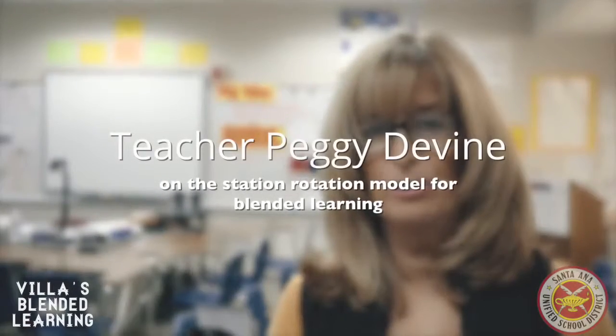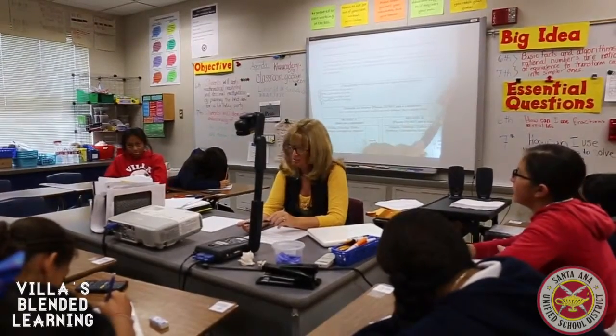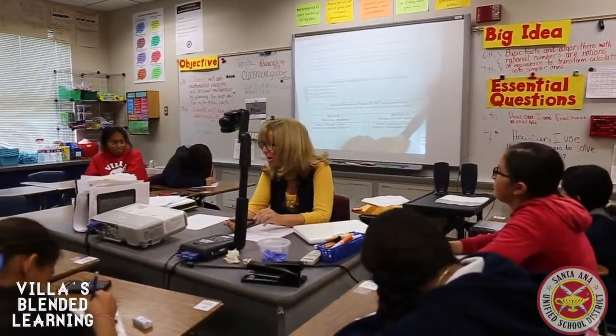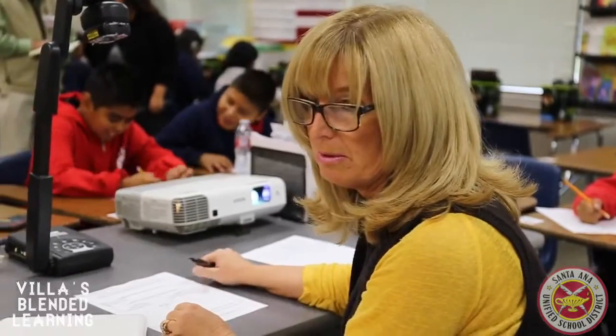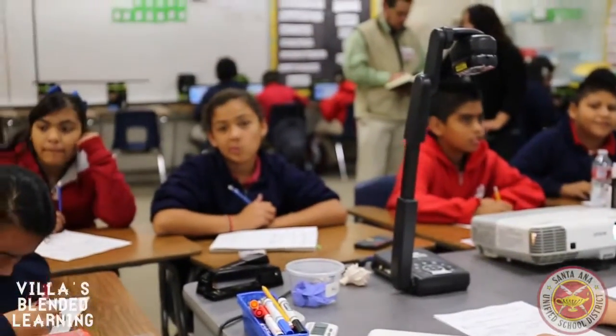Here in the sixth grade, we are using a blended learning rotation model at VIA. I have three rotations set up in the classroom. The first rotation is the teacher rotation, which is in the front of the room. I have ten students in my class of 30 that will sit with me and we do small group instruction — constructive conversations and different activities.